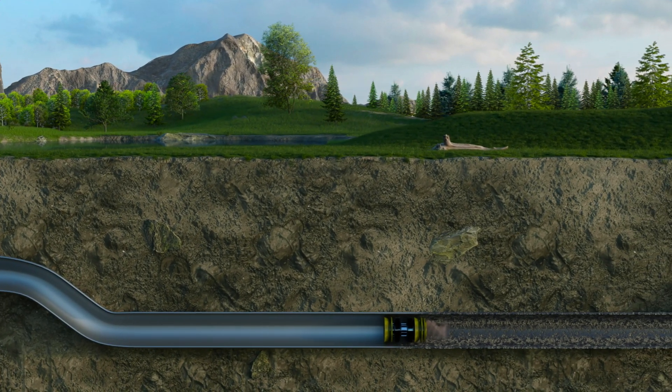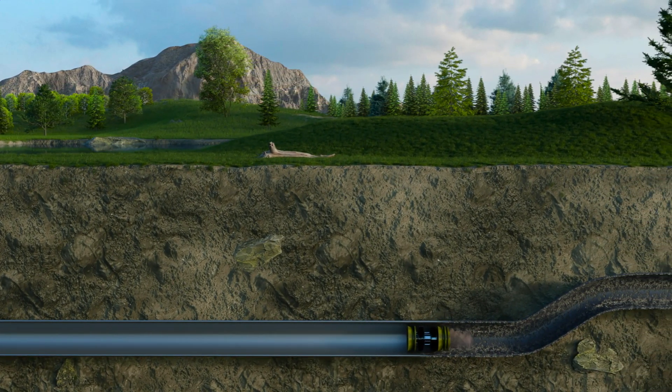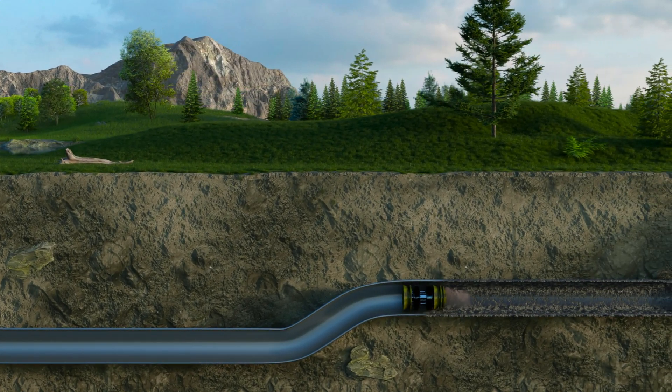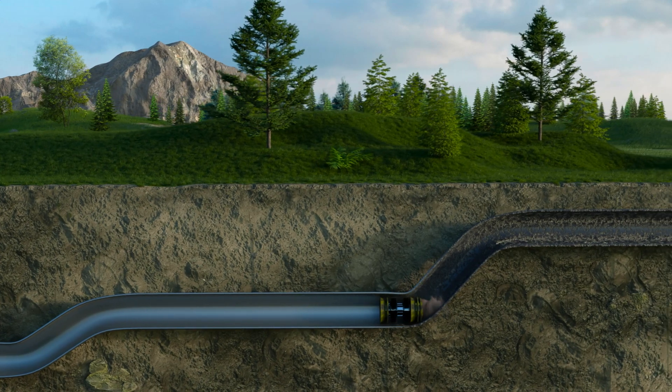When pipelines are pigged on a regular basis, known as maintenance pigging, the debris buildup is kept to a minimum and pipeline throughput remains optimal. Furthermore, maintenance pigging removes the debris that causes corrosion and will extend the life of the pipeline.